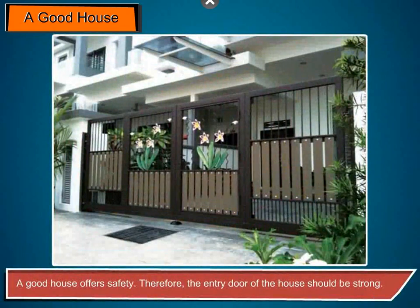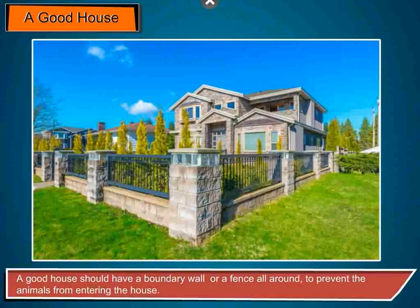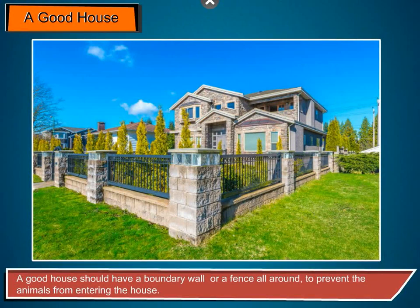A good house offers safety. Therefore, the entry door of the house should be strong. A good house should have a boundary wall or a fence all around to prevent animals from entering the house.